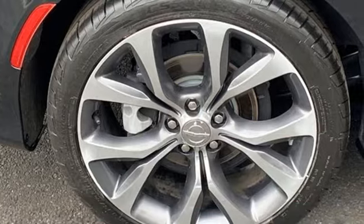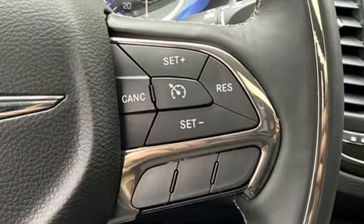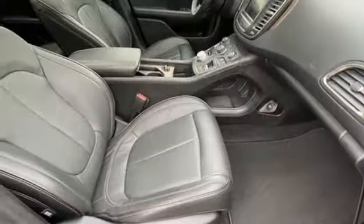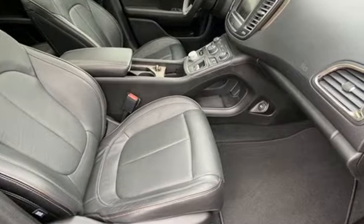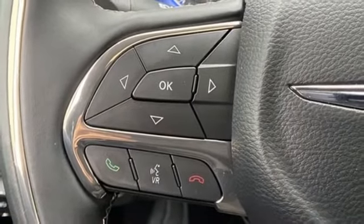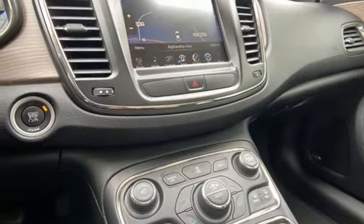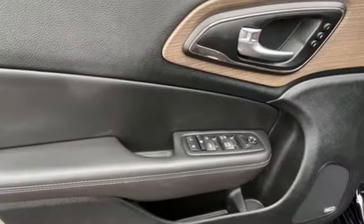It comes with the features you need, and better yet — Bluetooth wireless audio streaming, power heated mirrors, front heated leather bucket seats, auto dimming rear view mirror, remote engine start, dual zone climate control, automatic transmission, active grille shutters, gas pressurized shocks, and keyless enter and go.